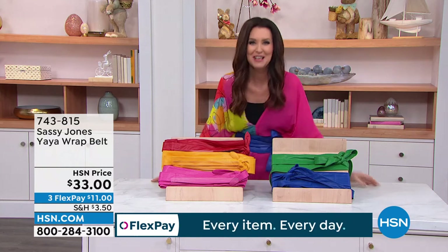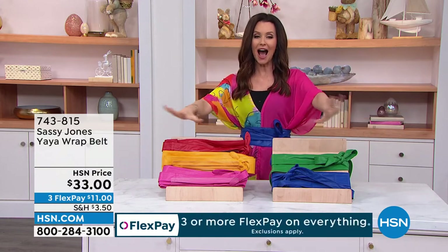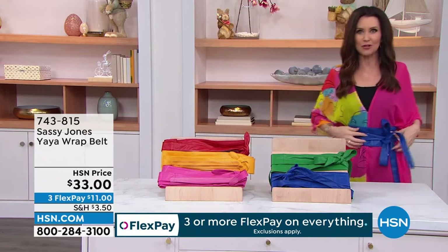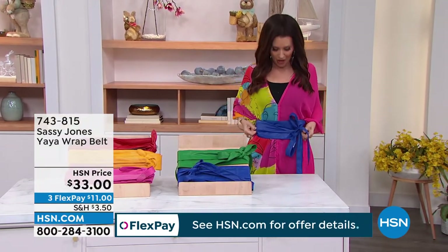It's getting — it just keeps getting crazier. This is called the Ya-Ya, but I always call it the Yeah Yeah, because every time you tighten it up you're like, yeah, yeah. Like, there's my waist. That's a little sexier. That's a little pop of color.